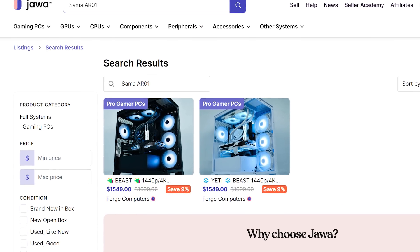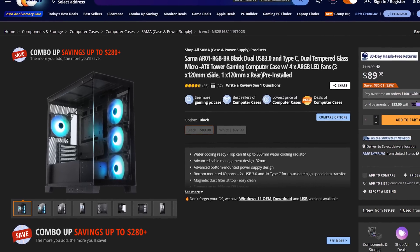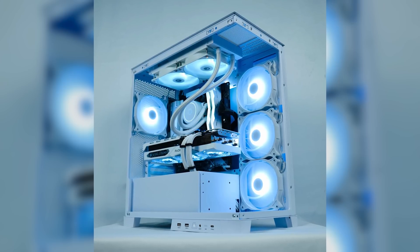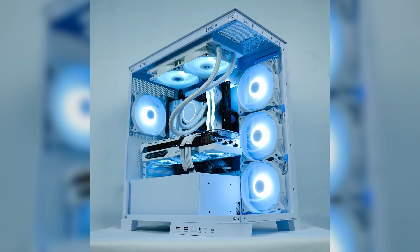I've been seeing several top-tier builders use the Sama AR01 lately, and for $90 with the included RGB fans, it's a pretty decent deal. You could definitely build a top-tier gaming PC inside of it because it looks so fancy, but since it's micro ATX, you can also use it for budget builds as well.